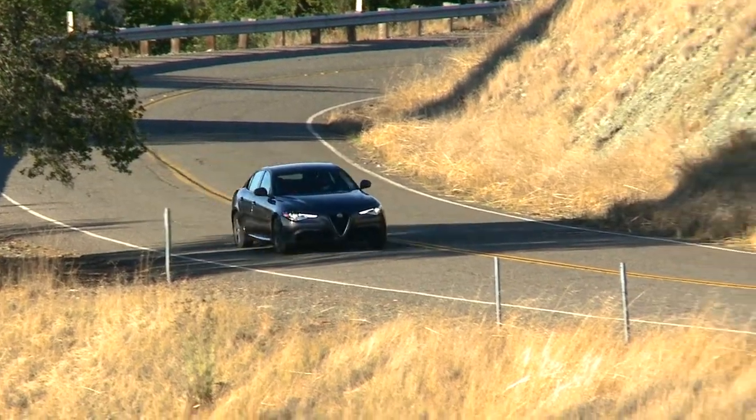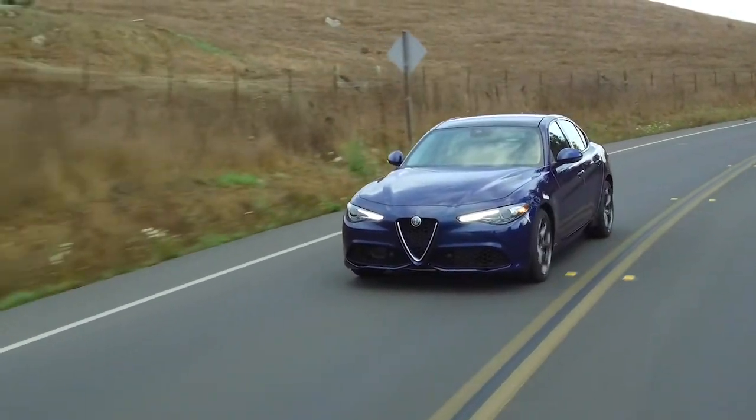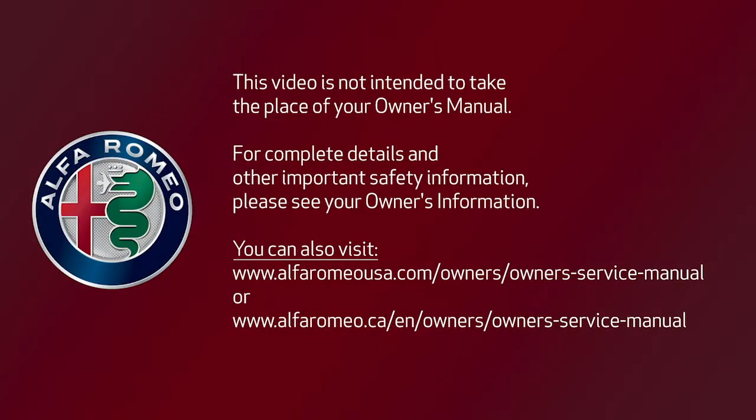Remember, ABSA is not a substitute for safe driving. Always remain alert and pay attention to traffic conditions when using the system. This video is not intended to take the place of your Owner's Manual. For complete details and other important safety information, please see your Owner's Information.